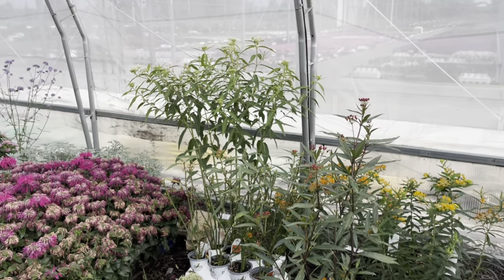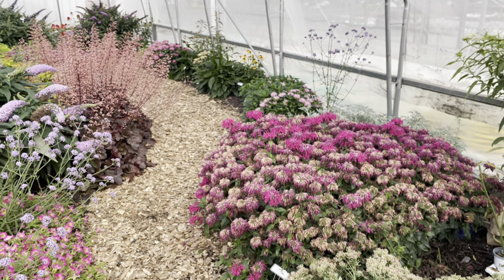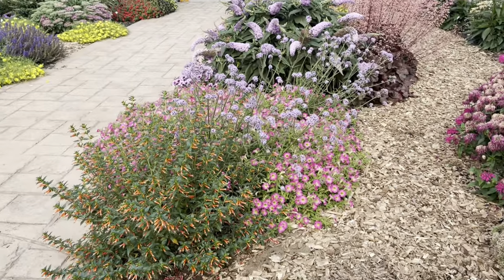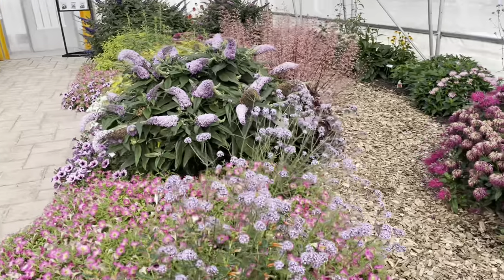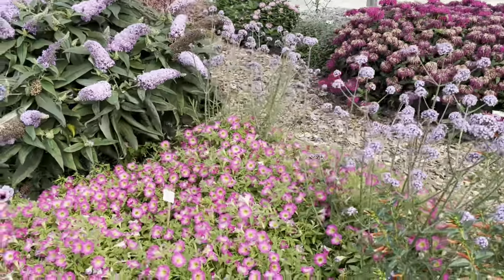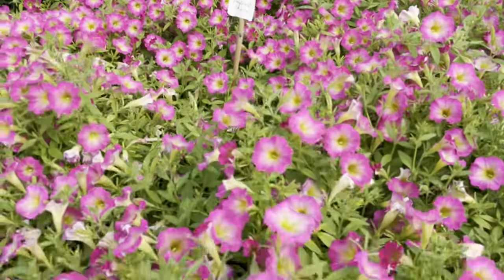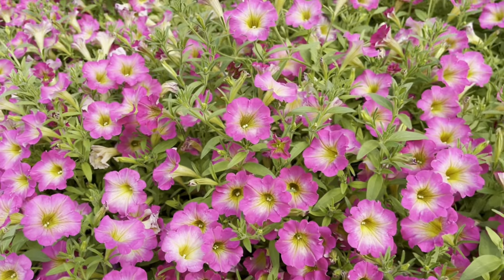There's some kind of past-bloom Monarda, some Meteor Showers Verbena probably, and some sort of Supertunia. Let's see what it is — Daybreak Charm. Wow, that is gorgeous.